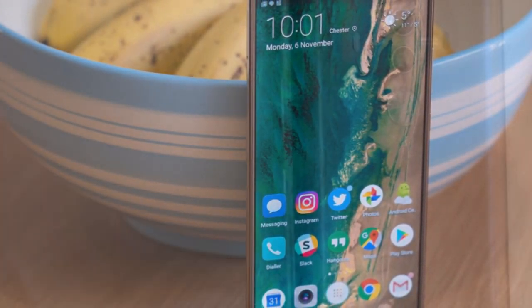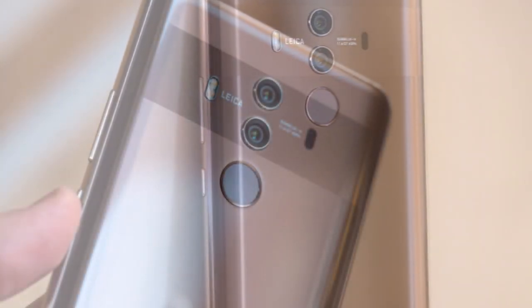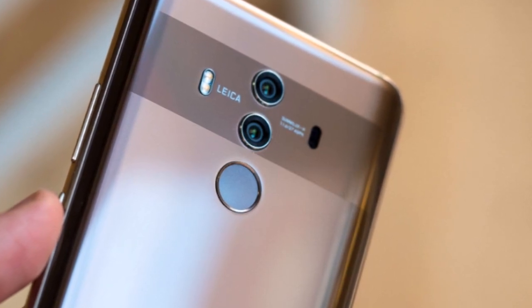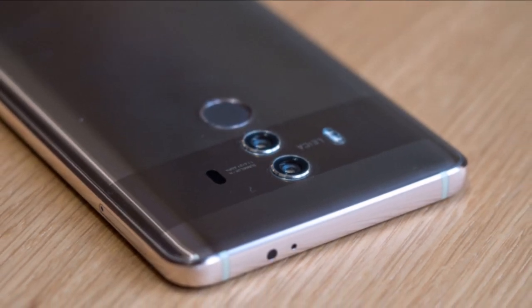The Huawei Mate 10 Pro is powered by a 2.4 GHz octa-core HiSilicon Kirin 970 processor and it comes with 6 gigabytes of RAM. The phone packs 128 gigabytes of internal storage that cannot be expanded.